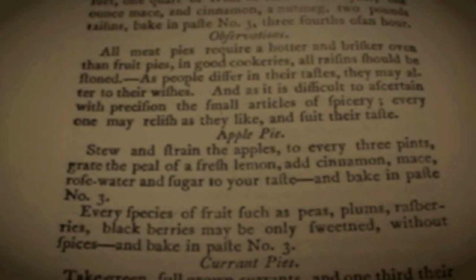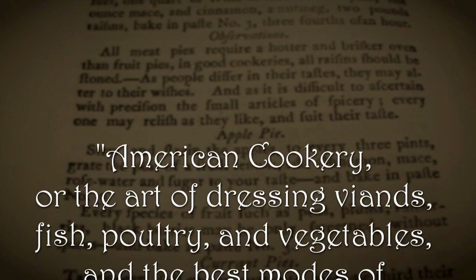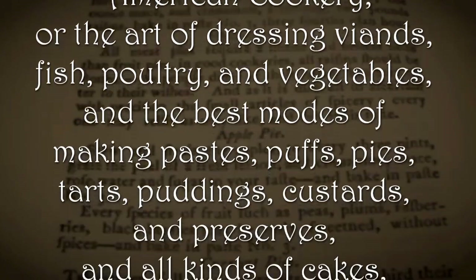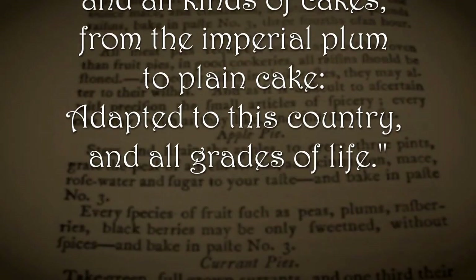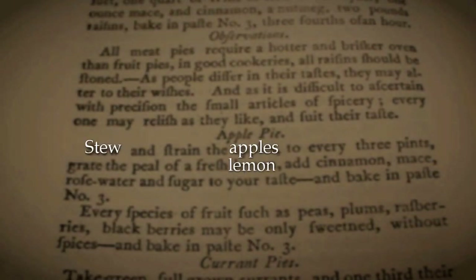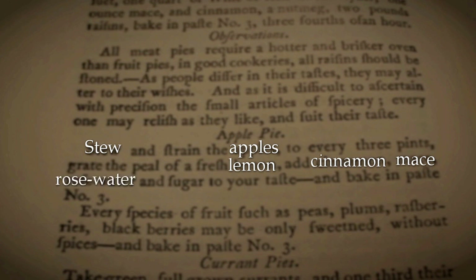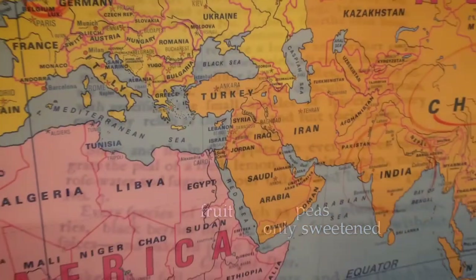Here is the late 1700s American recipe for apple pie from the first known cookbook published in the United States, titled 'American Cookery, or the Art of Dressing Viands, Fish, Poultry and Vegetables, and the Best Modes of Making Pastes, Puffs, Pies, Tarts, Puddings, Custards and Preserves, and All Kinds of Cakes and All Grades of Life.' The recipe calls for stewed apples, lemon, cinnamon, mace, and rose water baked in something called Paste Number Three. Also worth noting that peas were considered a fruit and could go into a pie with just a bit of sugar.